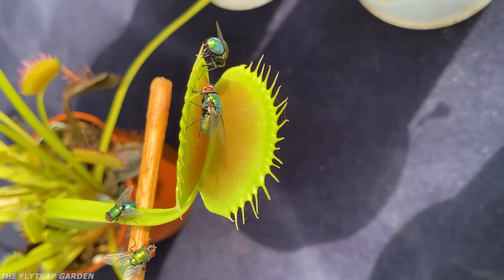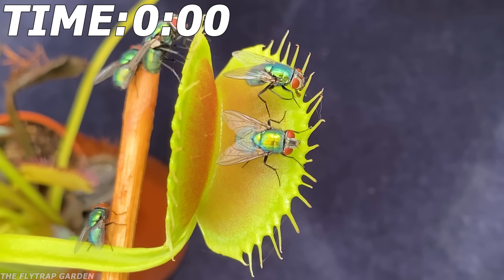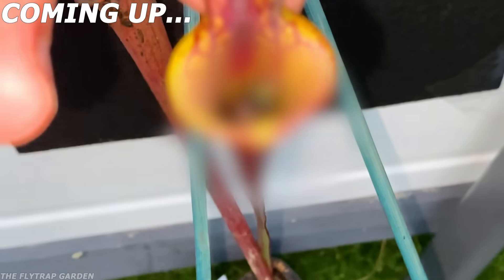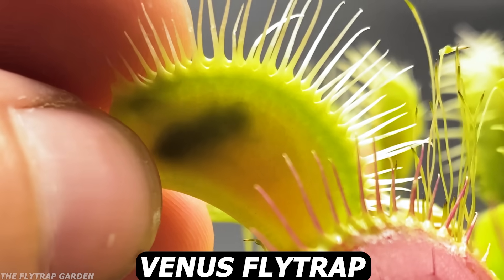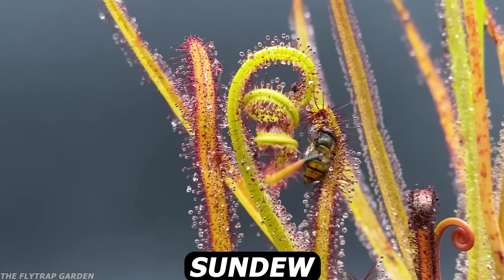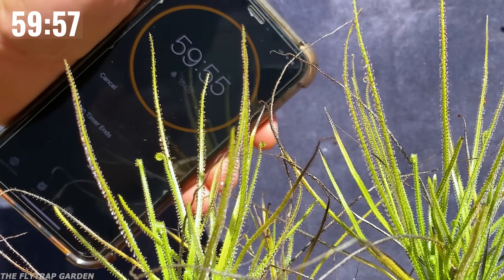When a fly lands on a Venus fly trap, it only takes one tenth of a second for the trap to snap shut. And even though this makes it a deadly predator, there are other carnivorous plants that can catch hundreds or even thousands. So what happens if we take the five deadliest carnivorous plants and give each of them exactly one hour outside to catch as many flies as they can? Let's find out in the one hour hustle — the first event of the fly trap games, where we're searching for the deadliest carnivorous plant.